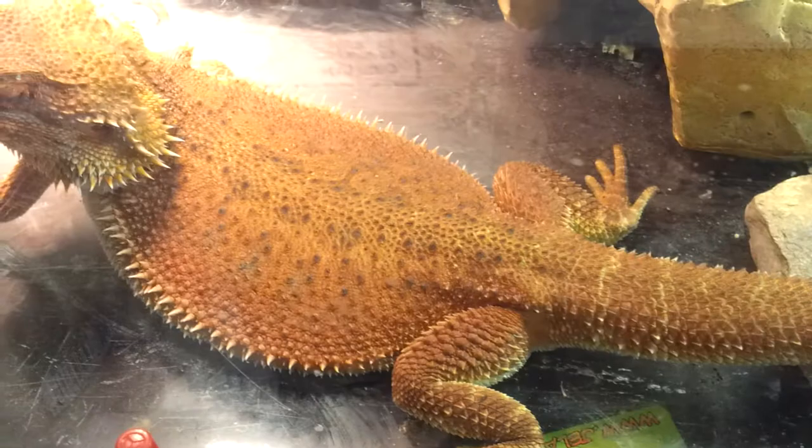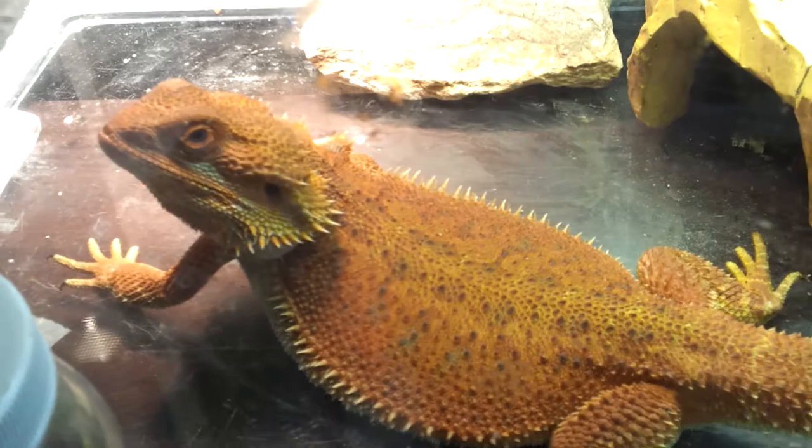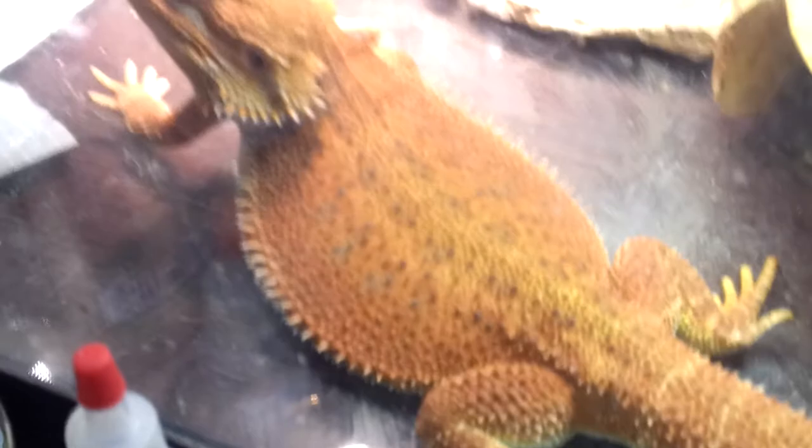And here we got Blaze. Blaze just came out of brumation himself — that's why he's looking so scrawny. He was always such a beefy boy, but he went into sleep mode for a good while. He was in and out of brumation — it was the craziest brumation I've ever gone through with him. But he's back, he's doing good. He's looking pretty, big old tail, very saturated still.